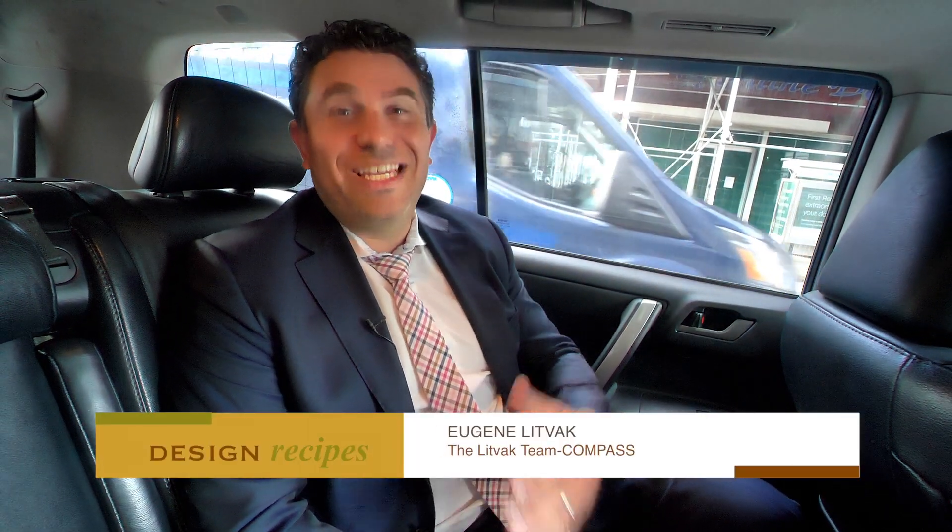Hello again, my name is Eugene Litvak and I'm founder of the Litvak team at Compass. We've taken you all over Brooklyn, we've taken you to the West Village, to the Upper East Side, to Harlem. Today we're going to venture to Midtown West together.